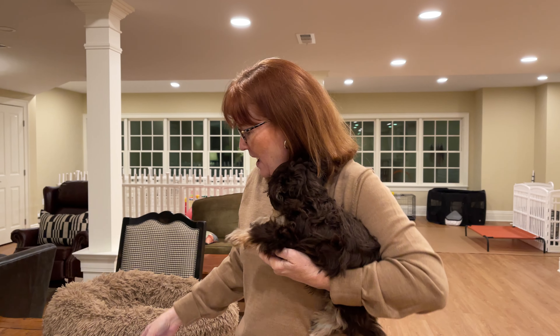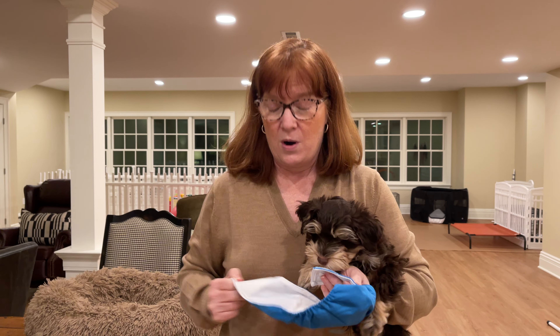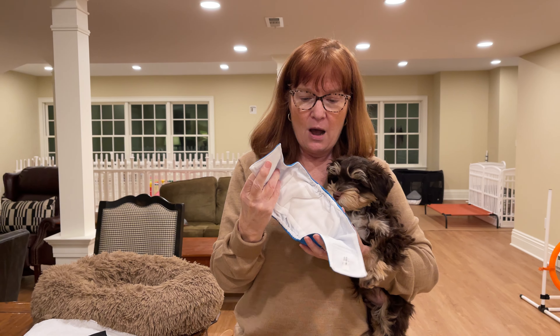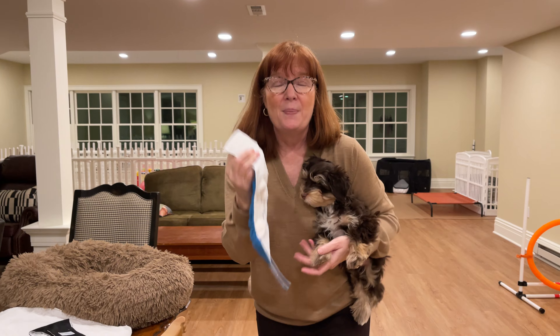This little guy is used to going potty on potty pads in my home. In his new home he will probably be going outside, so I have included some belly bands. I don't think I've ever shown you these or talked about these before, but they will be very helpful in potty training him. Let me show you what you do with a belly band.